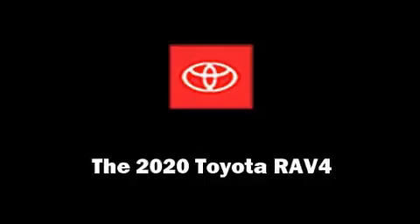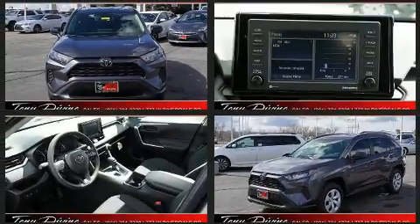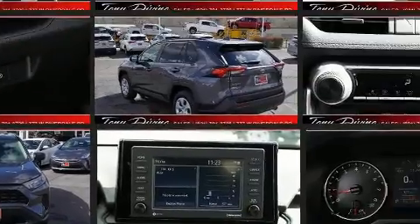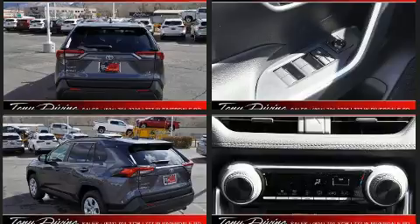Climb inside the 2020 Toyota RAV4. Under the hood, you'll find a four-cylinder engine with more than 200 horsepower, providing a smooth and predictable driving experience. Well-tuned suspension and stability control deliver a spirited yet composed ride and drive.